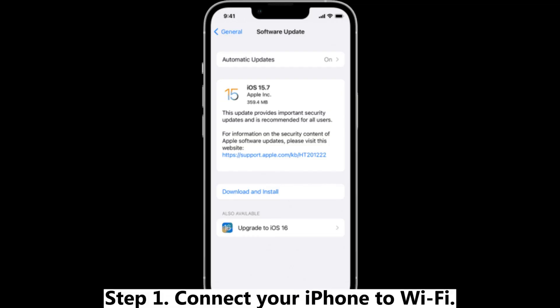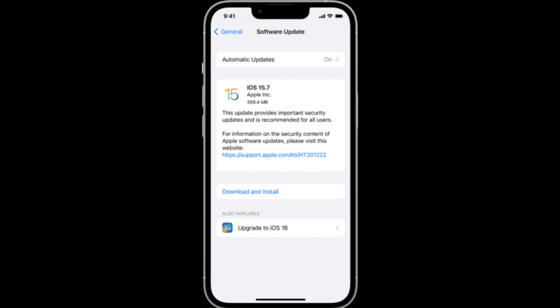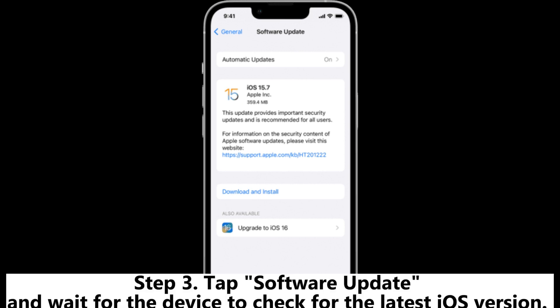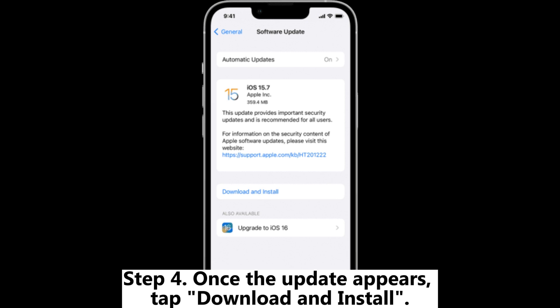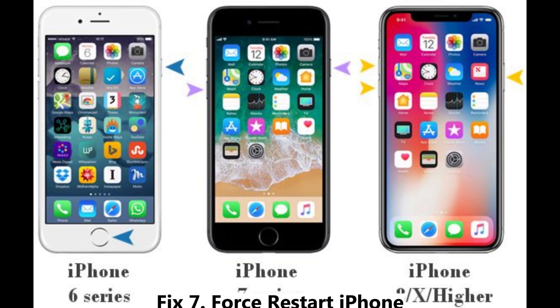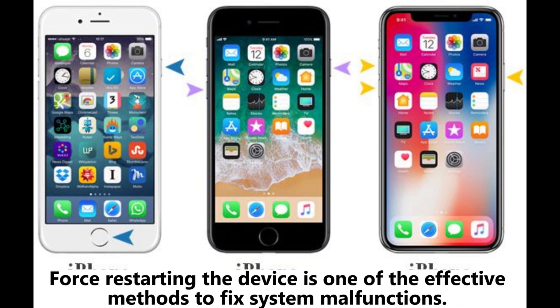Fix six: update iOS. Step one, connect your iPhone to Wi-Fi. Step two, open Settings, then tap General. Step three, tap Software Update and wait for the device to check for the latest iOS version. Step four, once the update appears, tap Download and Install.